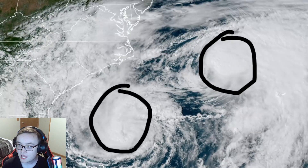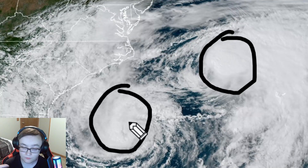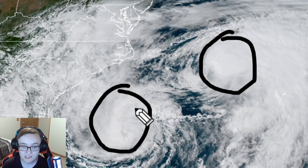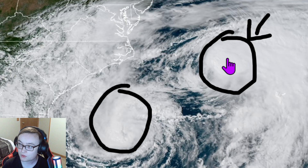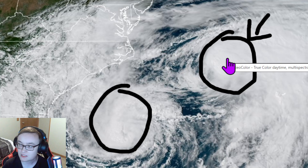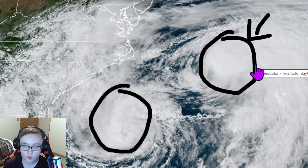They'll continue doing the Fujiwara effect for the next couple of days until eventually Imelda becomes Category 2, probably as it's making landfall or a very close landfall, with hurricane force impacts expected for Bermuda. A Hurricane Watch is already up for the entire island. Umberto is actually going to be the one that ends up weakening and merges with Imelda into a tropical storm as this goes well off to the northeast of Bermuda. Imelda is going to completely absorb Umberto, either as a Category 1 hurricane or as a tropical storm.